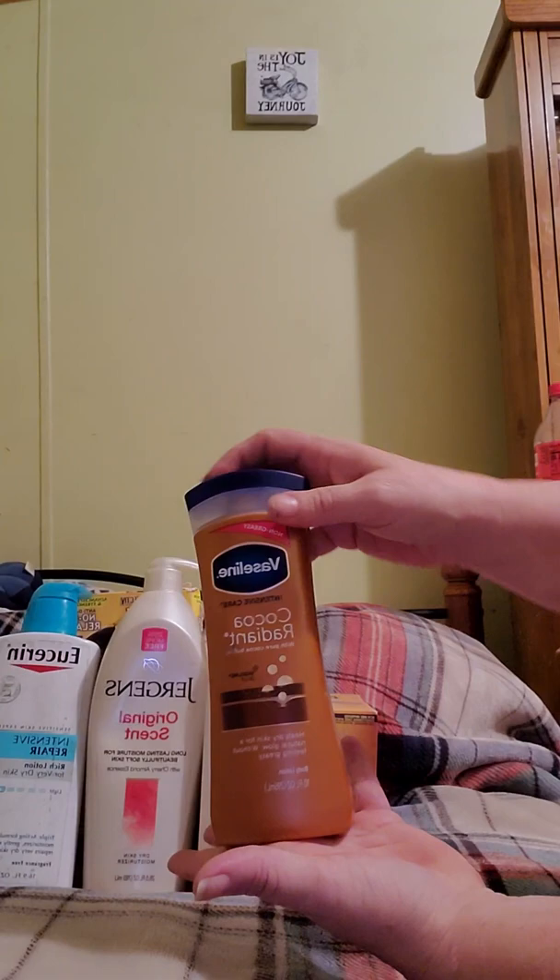This is a leave-out conditioner that I got for my granddaughter. It's with mango oil and bamboo milk. Got that for her.